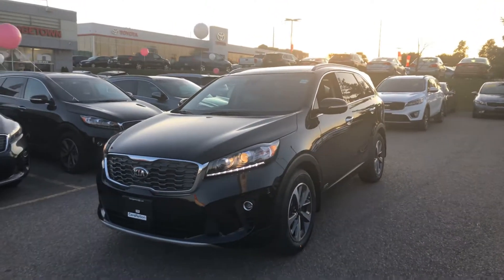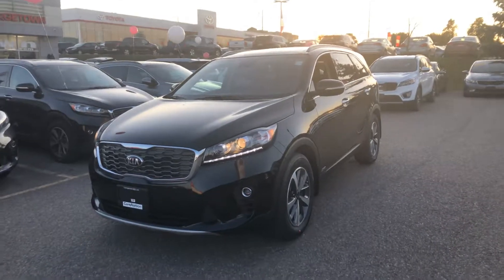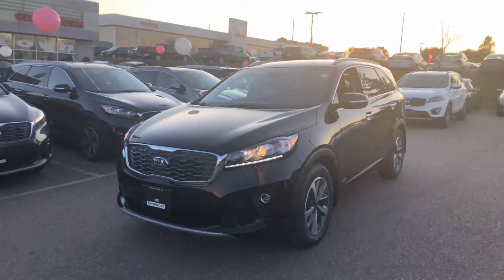Hi Ingrid and Mike, it's Venus here from Georgetown Kia. I just wanted to thank you guys for taking the time to come in today and also put together a quick little video highlighting some of the key features of the 2020 Sorento EX Plus.